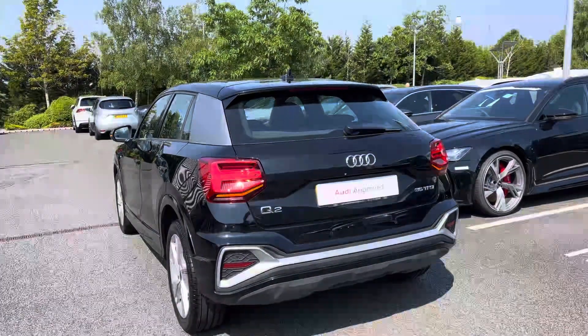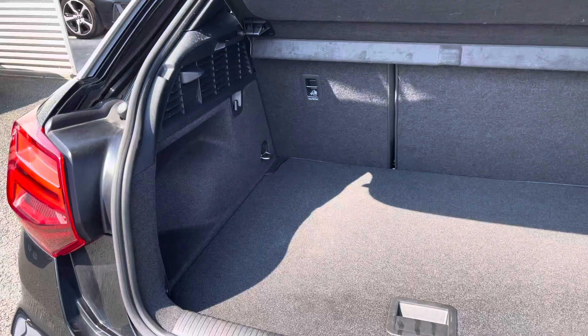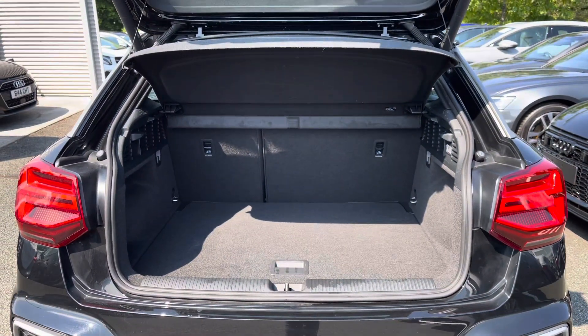The power-operated tailgate can be conveniently opened using the press and hold of the button on the key, providing you with a wide opening for easy loading. The boot greets you with a practical amount of space, with the false floor able to be lowered to load taller items — ideal for loading in a weekly shop or even a pram.